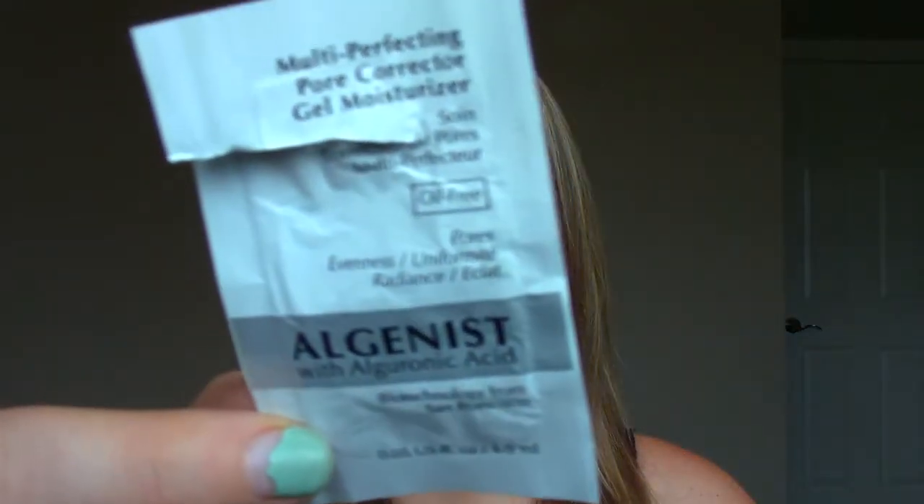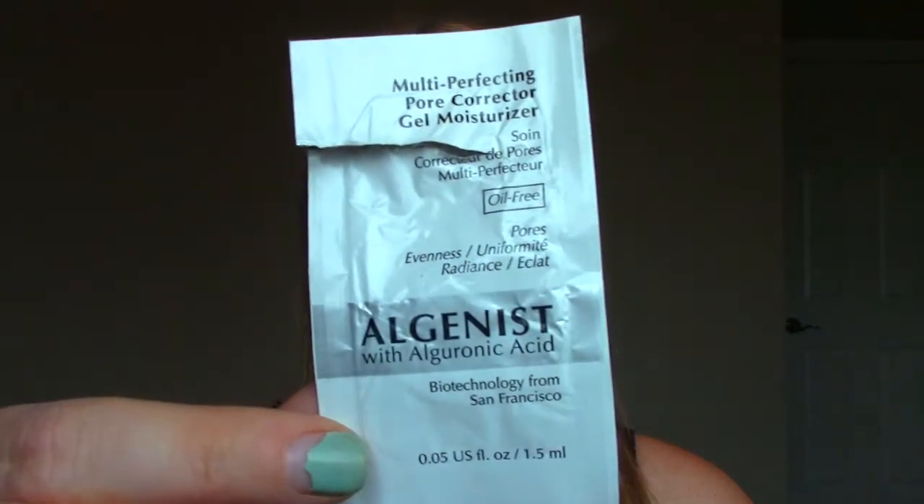The second sample was from Algenist — the Multi Perfecting Pore Corrector Gel Moisturizer. I must have gotten this a long time ago. It's a very interesting moisturizer — very lightweight gel consistency that dries to almost nothing on your face but still hydrates your skin. Not something I'm going to purchase because I'm sure it's expensive, and I wasn't wowed by it.